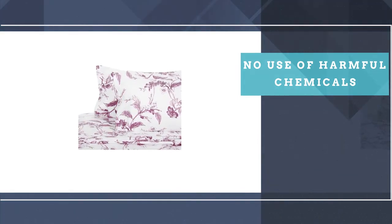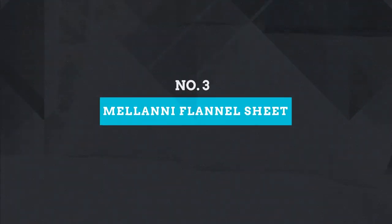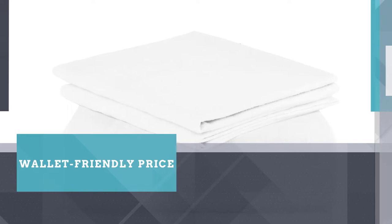The fabric is made in an OEKO-TEX Standard 100 factory, which means they're manufactured without the use of harmful chemicals. Number three: Melanie 100% Cotton Flannel Sheet. Melanie is well known for its best-selling microfiber sheets, but they also make popular flannel sheets. The Melanie four-piece flannel sheet set is a great option thanks to its soft fabric, lifetime guarantee, and wallet-friendly price.